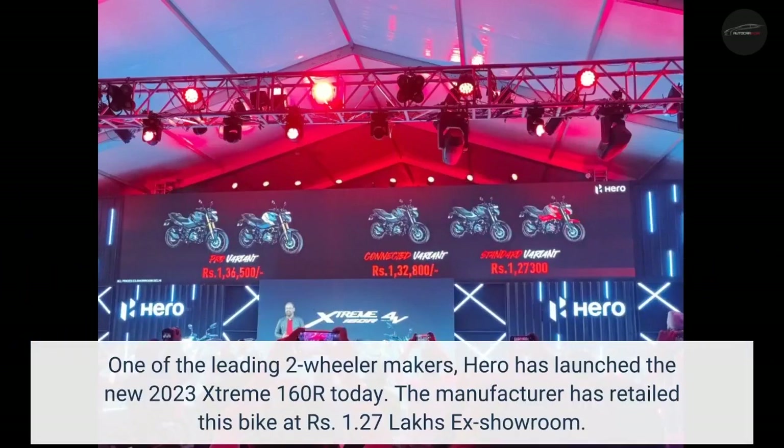One of the leading two-wheeler makers, Hero has launched the new 2023 Xtreme 160R today. The manufacturer has retailed this bike at 1.27 lakhs ex-showroom.